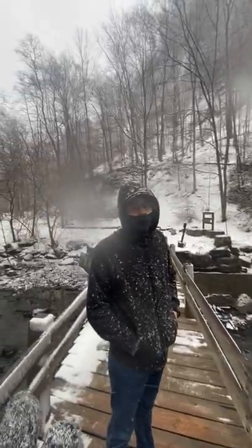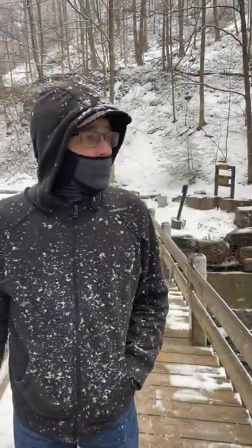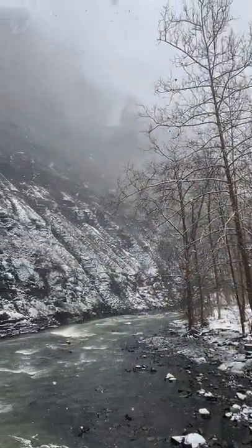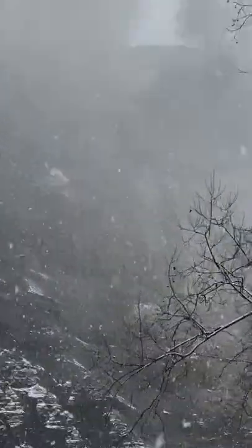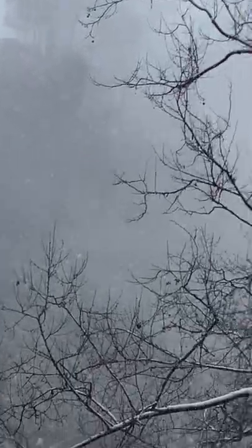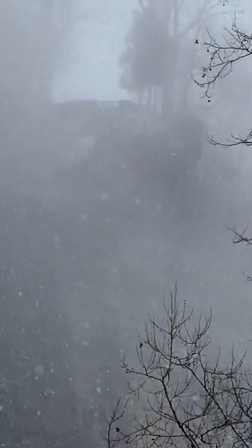Alright, should we head back? We're freezing. So there's the waterfall, here's the bridge. Look way up there — that's where we were, so you get an idea of scale. That's how massive this place is. It's way up there. Can't even see it anymore. Look at those two trees.